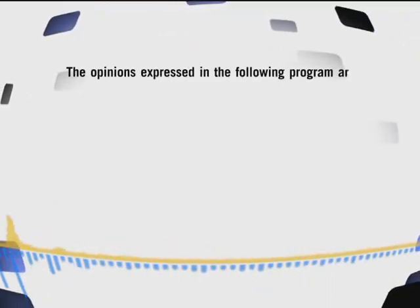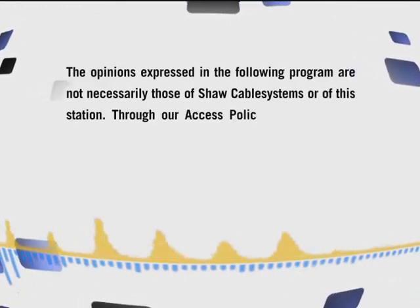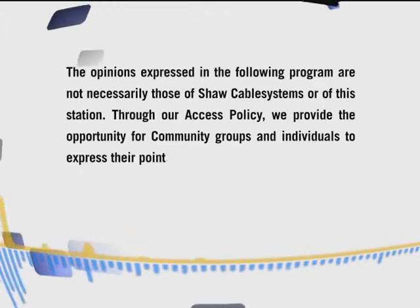Opinions expressed in the following program are not necessarily those of Shaw Cable Systems or of the station. Through our access policy, we provide the opportunity for community groups and individuals to express their points of view.